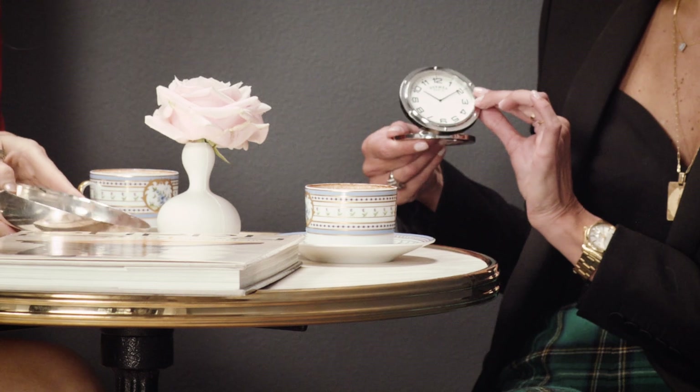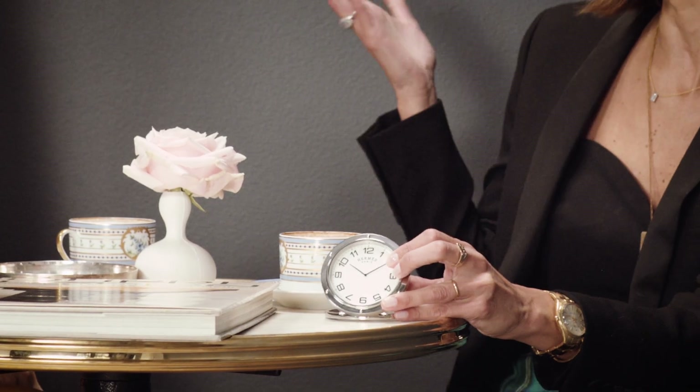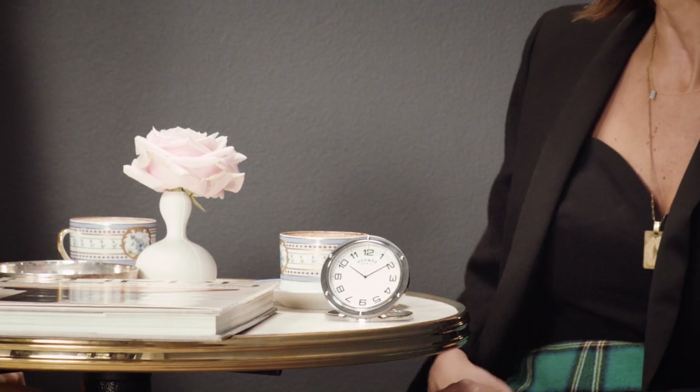This is a little desk clock from Hermès, which is just travel — so chic. Oh my gosh, put it away. You know, Monsieur Saint Laurent actually had the same exact one on his nightstand. How chic is that? I mean, that's like the perfect gift.